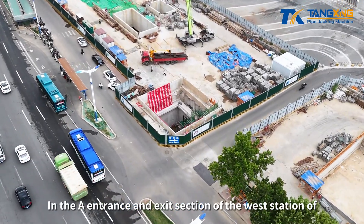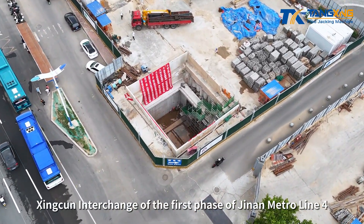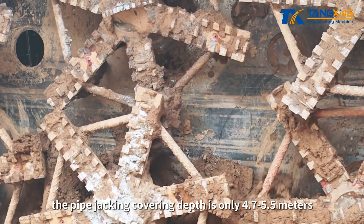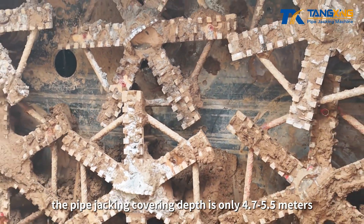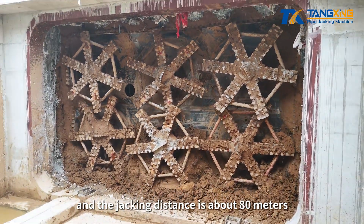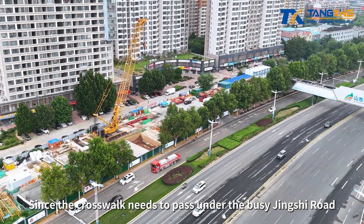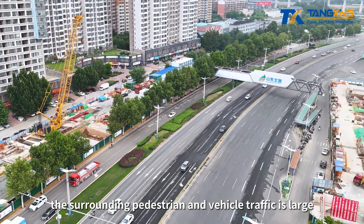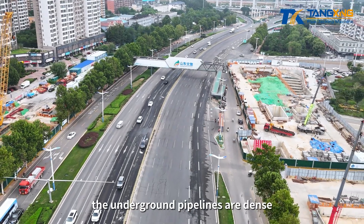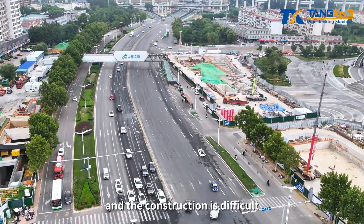In the A entrance and exit section of the west station of Xingtuan interchange of the first phase of Jinan Metro Line 4, the pipe jacking covering depth is only 4.7 to 5.5 meters, and the jacking distance is about 80 meters. Since the crosswalk needs to pass under the busy Jinxia Road, the surrounding pedestrian and vehicle traffic is large, the underground pipelines are dense, the geological conditions are complex, and the construction is difficult.